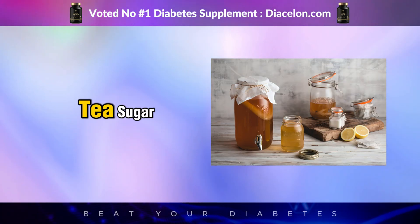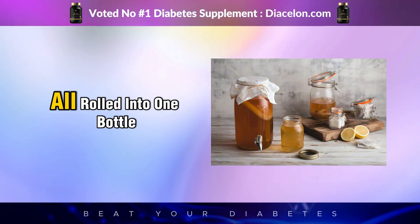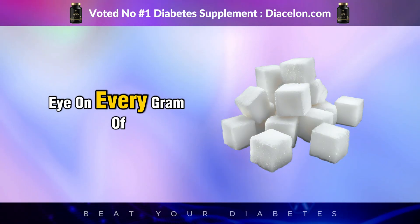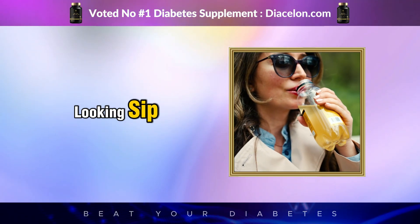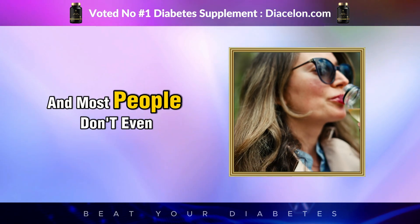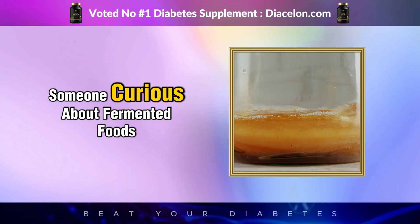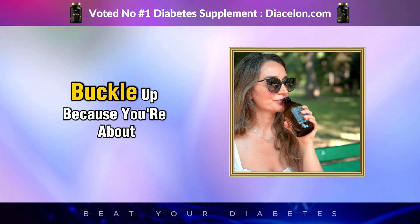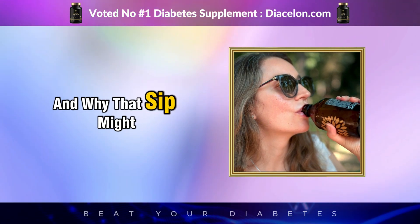Is kombucha your friend or your enemy when it comes to managing blood glucose? Kombucha isn't just a drink — it's a chemical cocktail: tea, sugar, yeast, bacteria, acids, and sometimes even fruit juices or sweeteners, all rolled into one bottle. For people with diabetes who need to keep a close eye on every gram of sugar and every carb, the impact of that harmless-looking sip can range from completely harmless to surprisingly problematic, and most people don't even realize it. Buckle up — you're about to learn what happens in your body after just one sip of kombucha, and why that sip might matter more than you think.